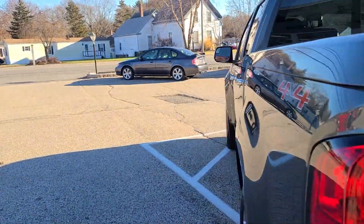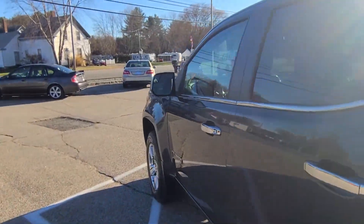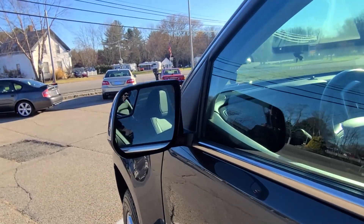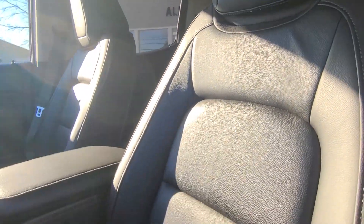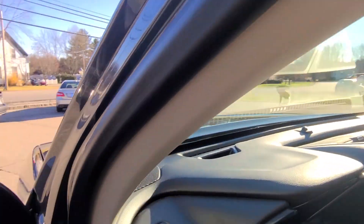Next up, we'll make our way to the interior. As you can see, it's in equally nice condition — it looks stunning in here. Seats are in just perfect condition, looks like they've never even been used. They look fantastic all the way throughout, both driver and passenger side. As I make my way inside, you'll notice the WeatherTech all-weather mats fitted — very clean as well.